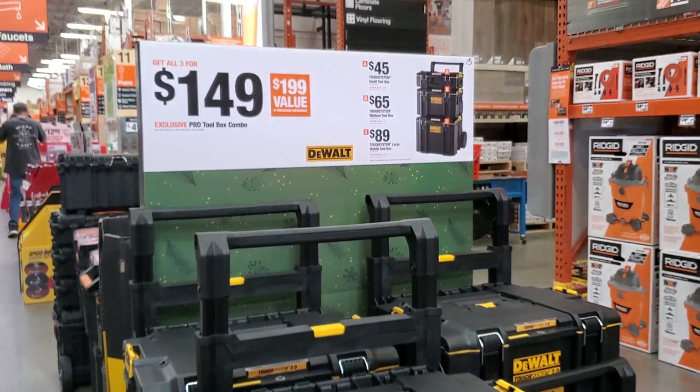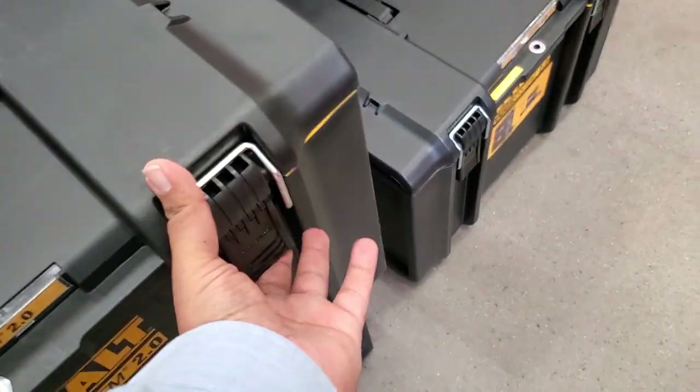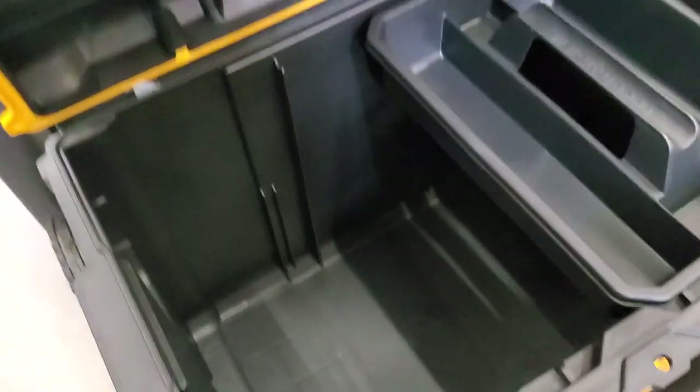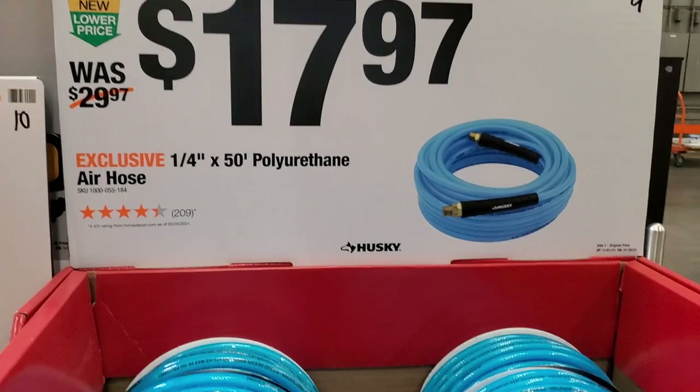Yes guys, the DeWalt tool system — $149, that's a killer deal. Top box $45, middle box $65, and rolling toolbox $89. The $149 deal is really good. If you're planning on getting into a platform, this is the time — all the brands have their deals going on.